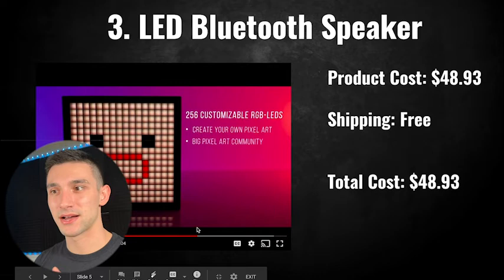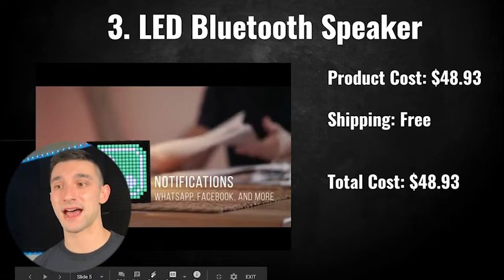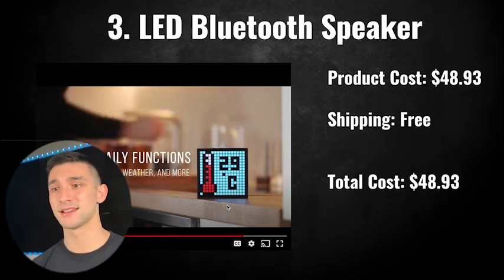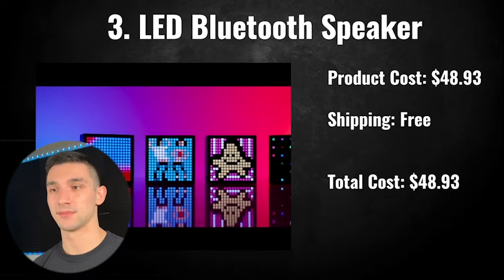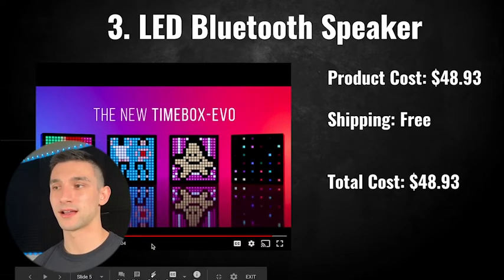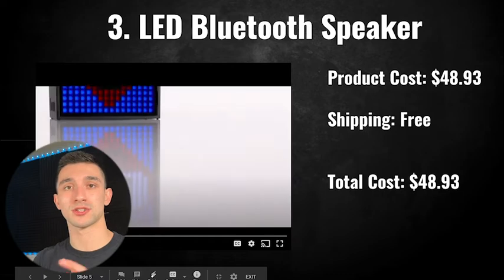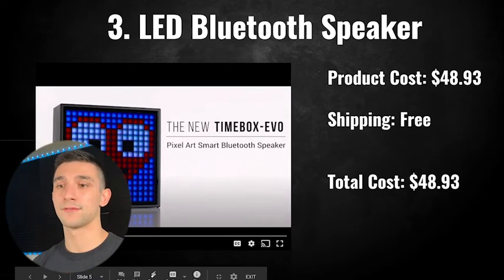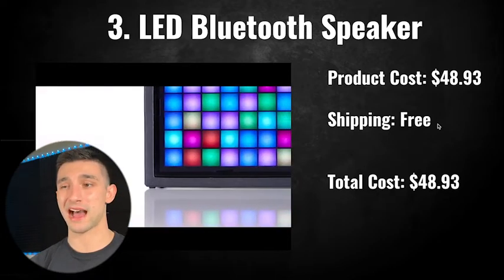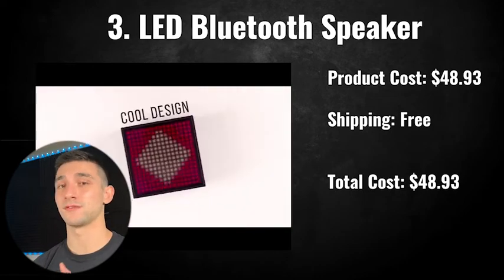As you can see, it's customizable — you can create your own art with a bunch of templates. They have a nice app, and you can get notifications, clock, and weather. It's a super cool product that would go really well as a gift. It is a little expensive — the product cost is $48.93 on AliExpress with free shipping, so the total cost is $48.93. I want this product myself — I might put it on my Christmas list.